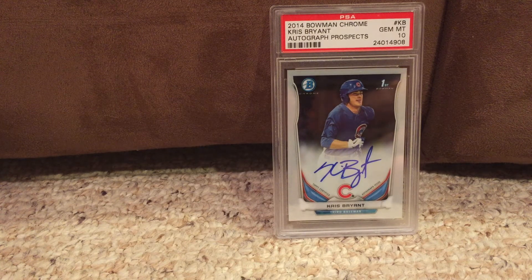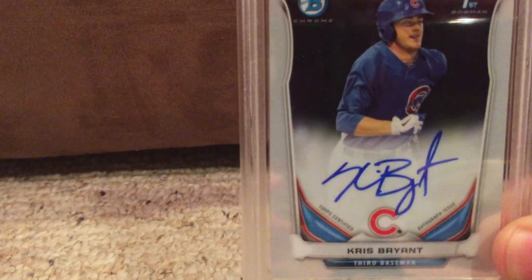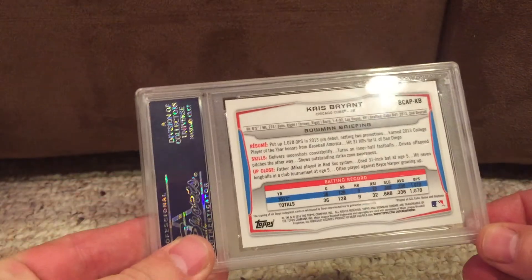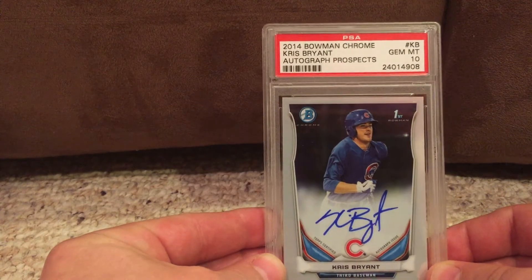I think this kid's going to have a huge career. And obviously if he ends up winning a World Series with the Cubs, that would definitely increase the value of this card. So it could be a great investment, could be a terrible investment — we'll see how it goes. He's got a ton of potential and seems like a great player. Let me just focus in on it a little bit. There's the auto — a really, really cool card. And here is the back. So, Chris Bryant 2014 Bowman Chrome Auto.